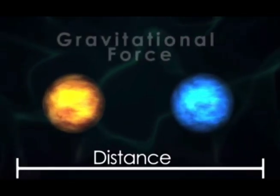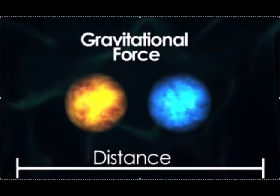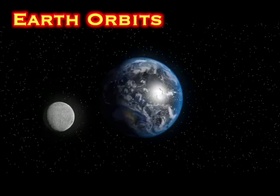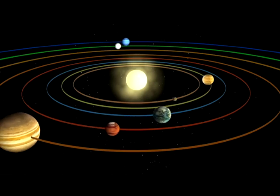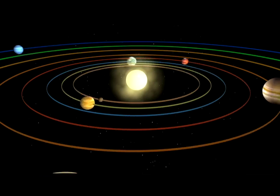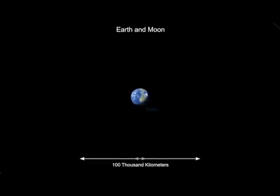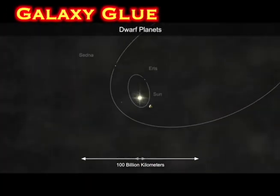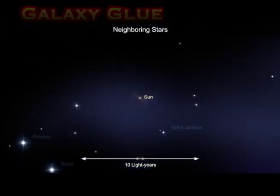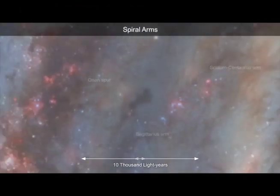Heavy objects pull on or attract lighter ones. Gravity is why the moon circles the Earth. It is also why the planets orbit the sun. Our solar system is part of a galaxy that turns together in space because of gravity. Gravity is the glue that keeps it all together.